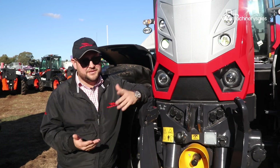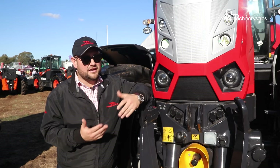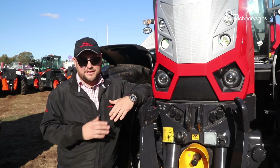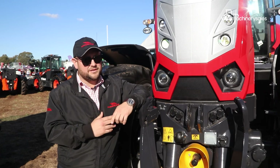Isobus is becoming an industry standard, so the machine is actually talking to the attachment on the back — whether it's a baler, a wrapper, a spray rig, or anything along those lines. What the implement is doing is all displayed on the data screen monitor inside the cab.